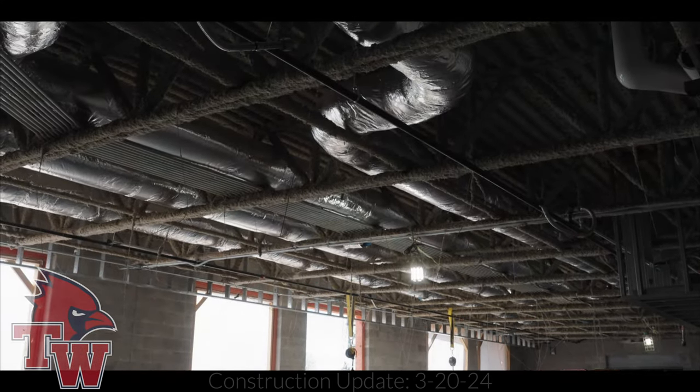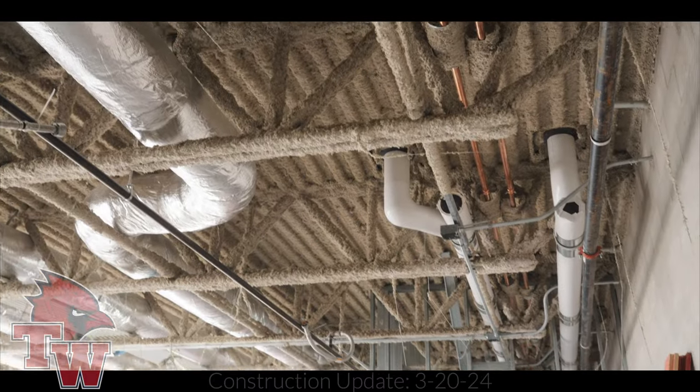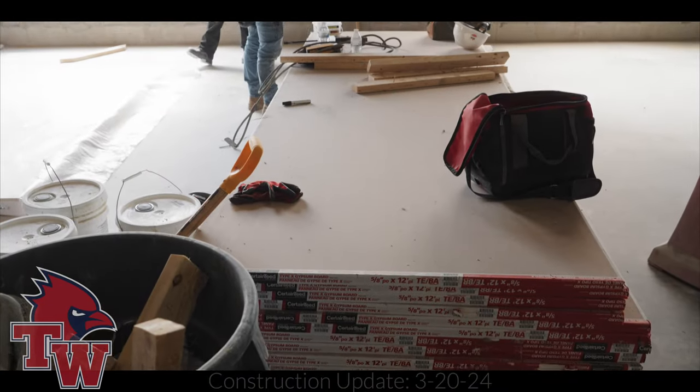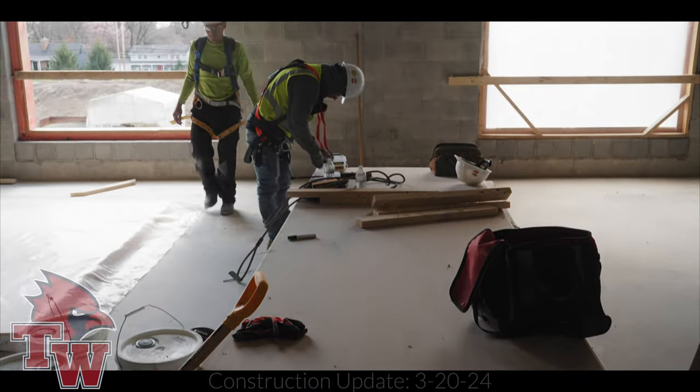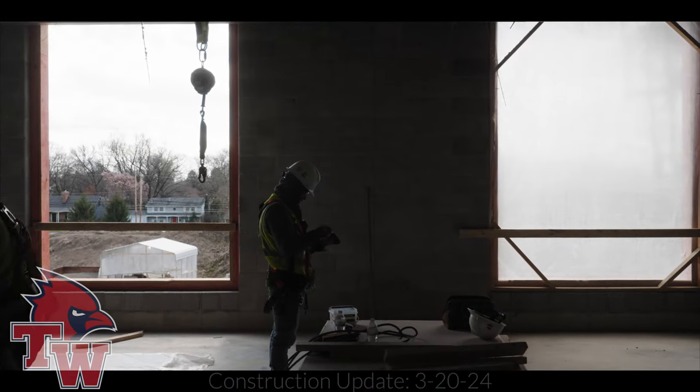In the ceiling all of our ductwork is wrapped with insulation — that's a good sign. That tells you they're prepping to seal up the ceiling, and on the ground you see drywall. Whenever I see drywall, that tells me we're really comfortable with our heat and humidity situation. We're going to walk back and take a look at the small group rooms in the cart center.